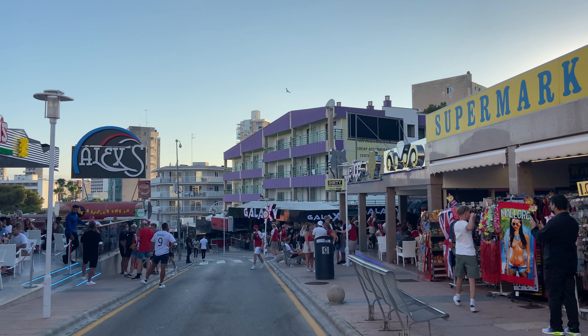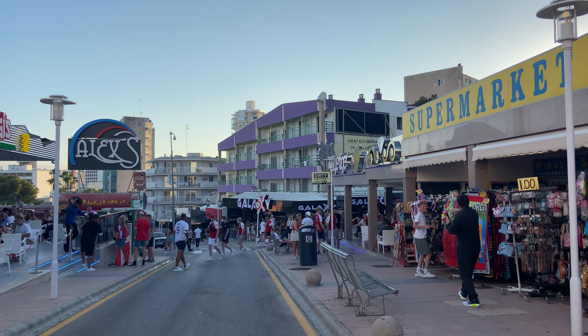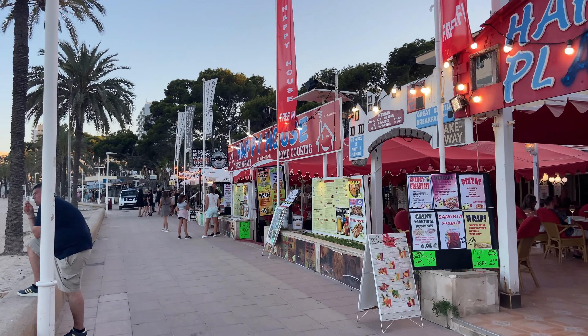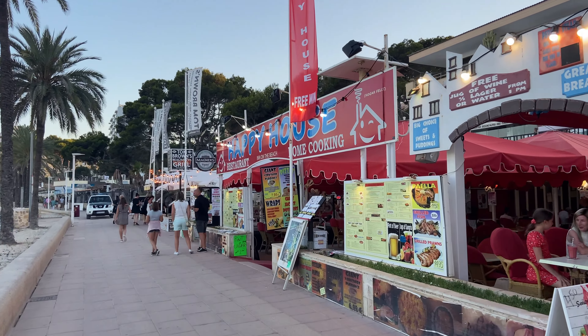There is so much more to Magaluf than just the nightclubs, bars, and the infamous strip which is the main drinking street in the resort. There are fantastic beach-lined restaurants as well as many restaurants in the heart of the resort. There are also so many attractions including Pirates, the House of Kathmandu, the water park, and a karting track, so you're never stuck for things to do.